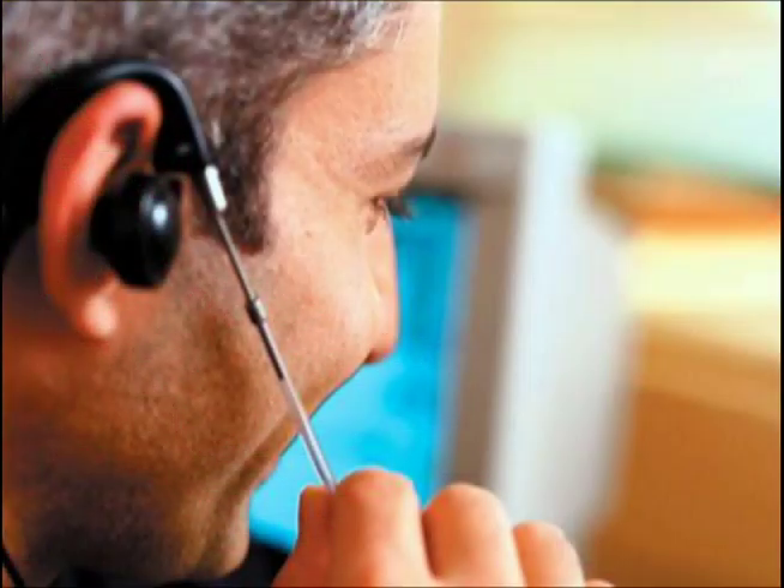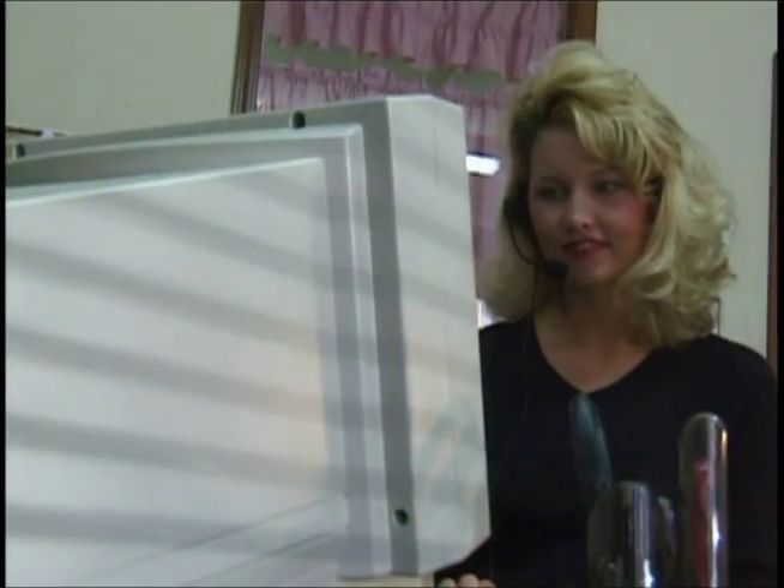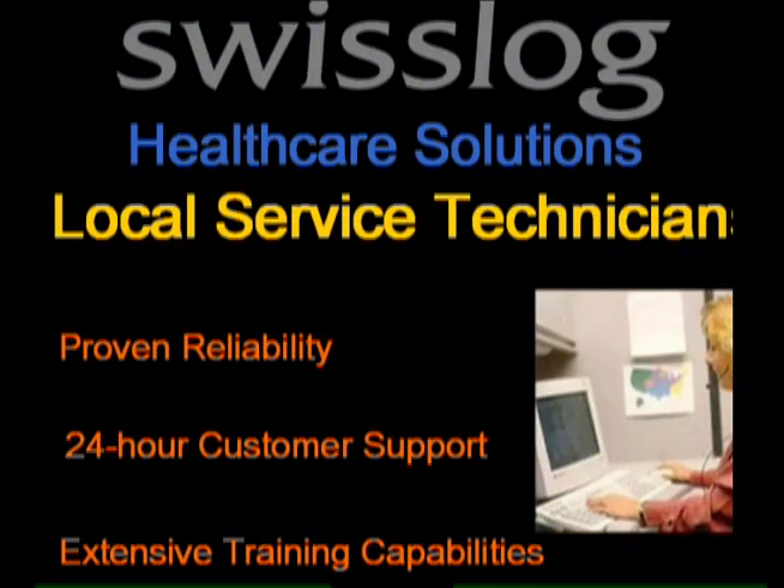After system installation, SwissLog's service team — the largest and most experienced anywhere in the world — provides lifetime support for every TransLogic or converted competitive pneumatic tube system.